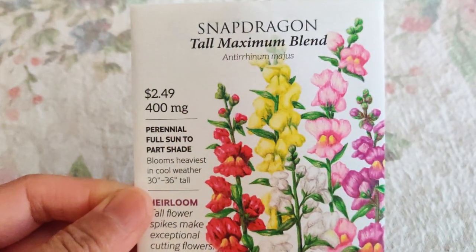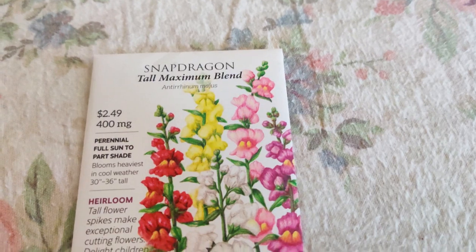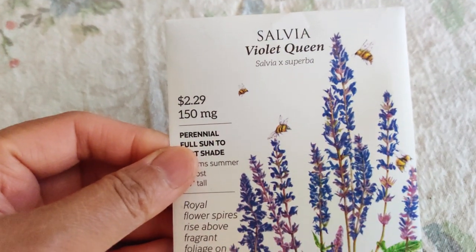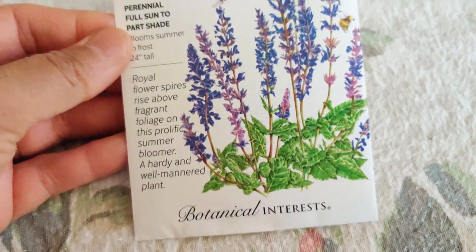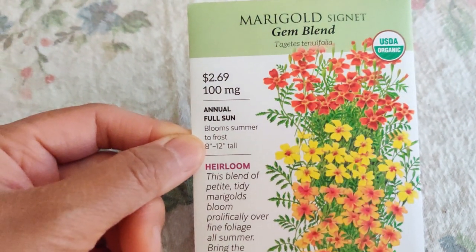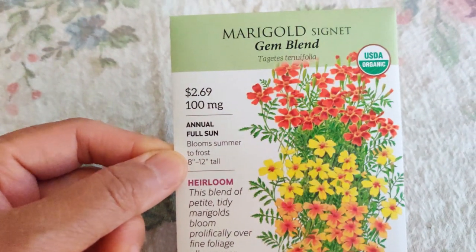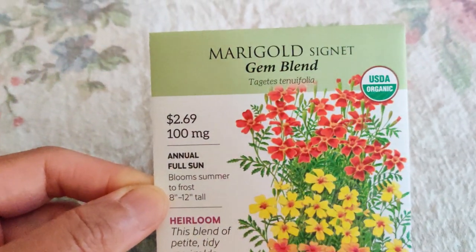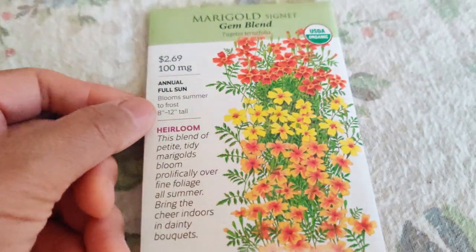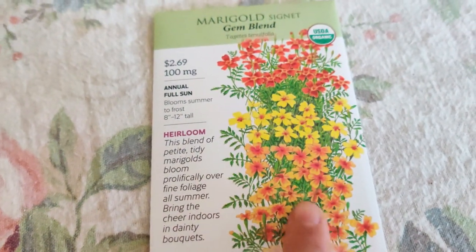Salvia Violet Queen — perennial. I've been looking for perennial things because we're digging up our front yard and I plan on growing flowers and things like that to attract beneficial insects. Here's the Signet Marigold Gem Blend — I saw someone growing these and they were so prolific, tons and tons of flowers with different colors. I just love it so much.